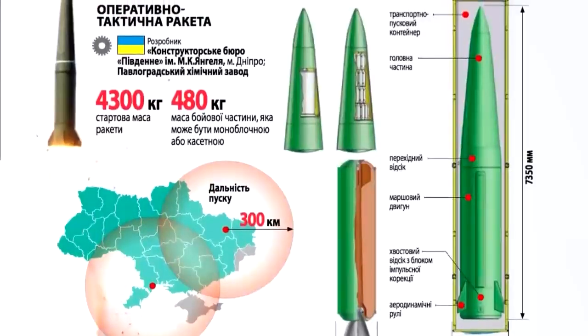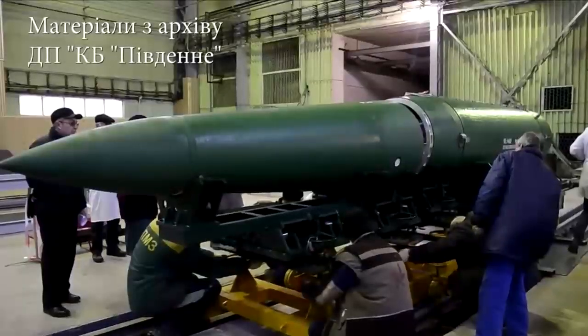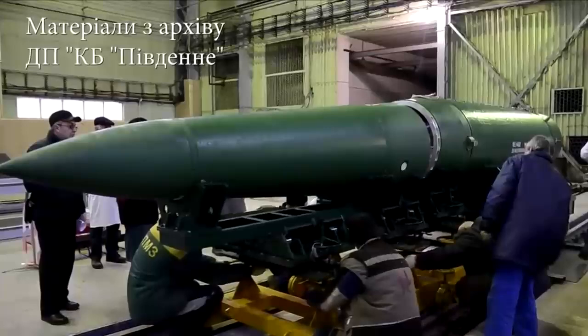Additional offensive targets include airfields and military installations. The high degree of accuracy of the missile system ensures that these targets can be hit with minimal collateral damage, which is essential in minimizing the impact on civilian populations.